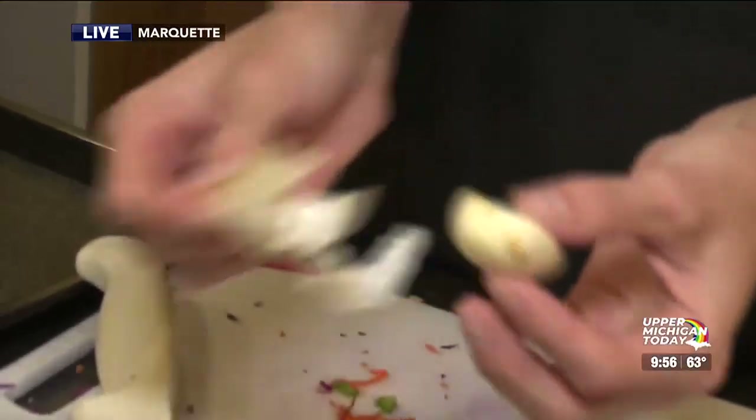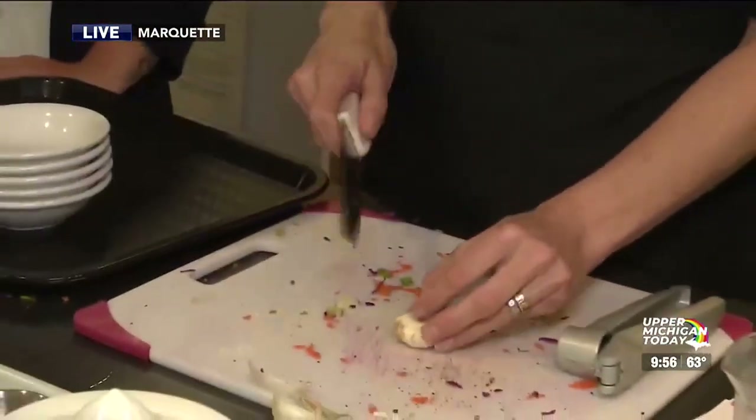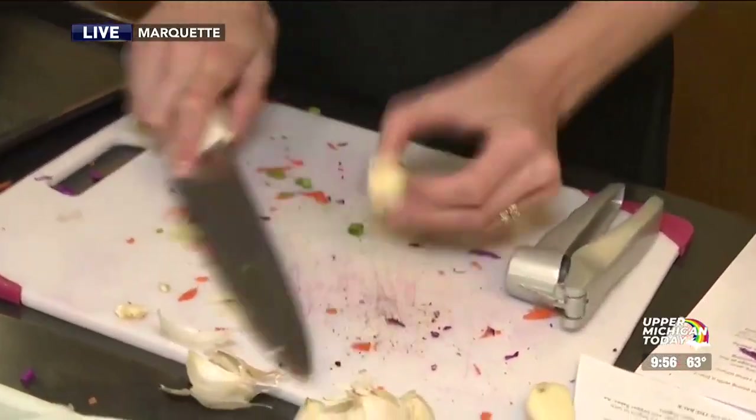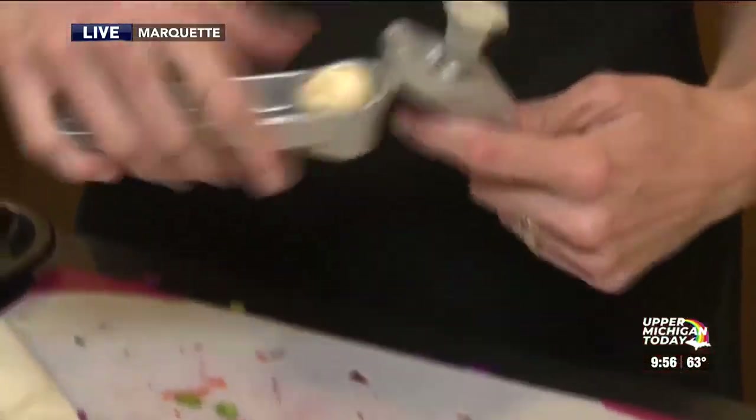So you saw me just smash the garlic so I could get the skin off of it really easily, and then I nip off the root end, and then I have a fancy handy tool here to help me get the garlic.